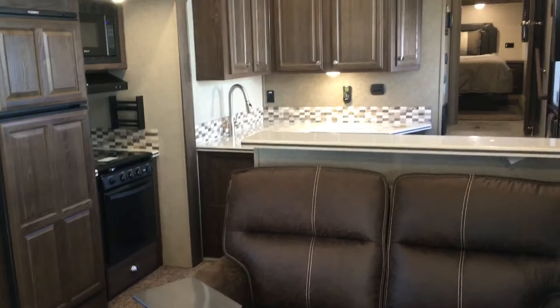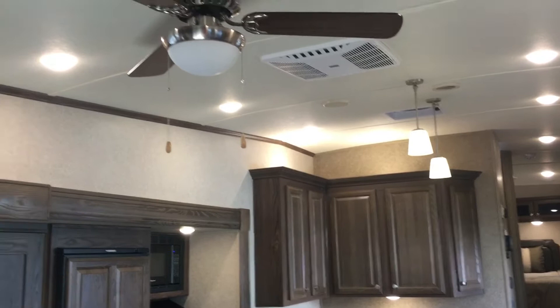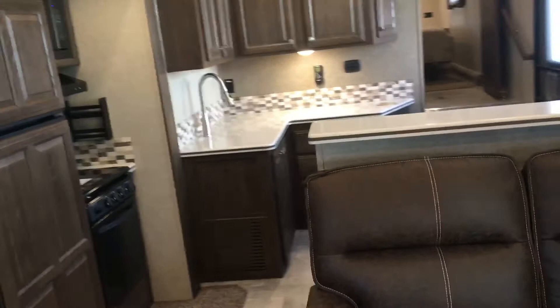Opposing slides give tons of space — very easy to maneuver and walk around. The tall ceiling heights from the fifth wheel design just make it feel huge. From the back corner you can see the second AC above, accent lighting above the booth, and a ceiling fan. Just a really cool, unique, and great use of space by Rockwood.